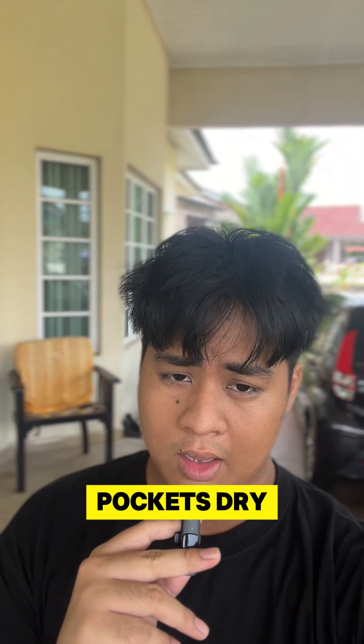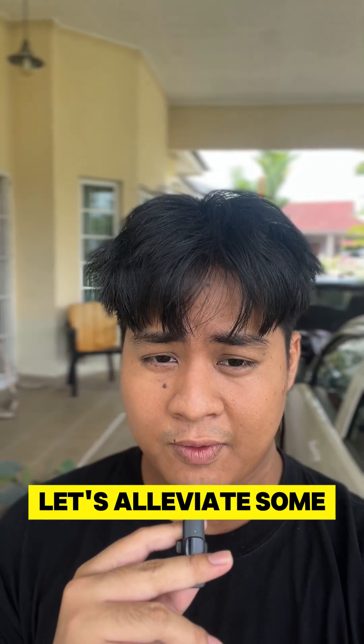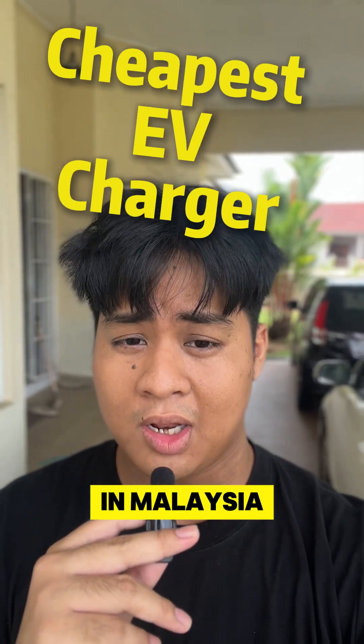Don't bleed your pockets dry. The initial cost of fronting an EV charger can almost make a grown man cry. Let's alleviate some of that pain by listing the top 3 cheapest EV chargers in Malaysia.